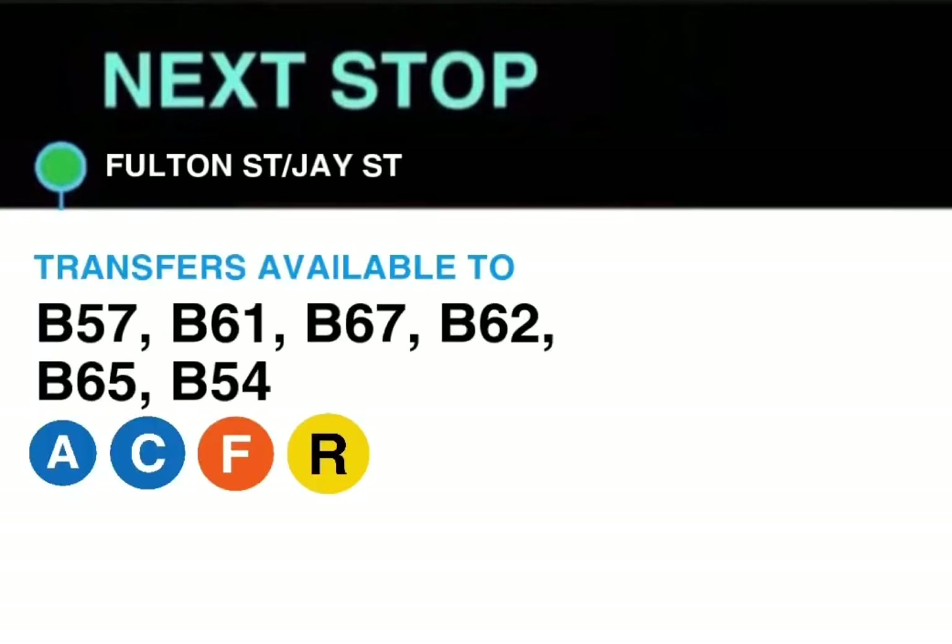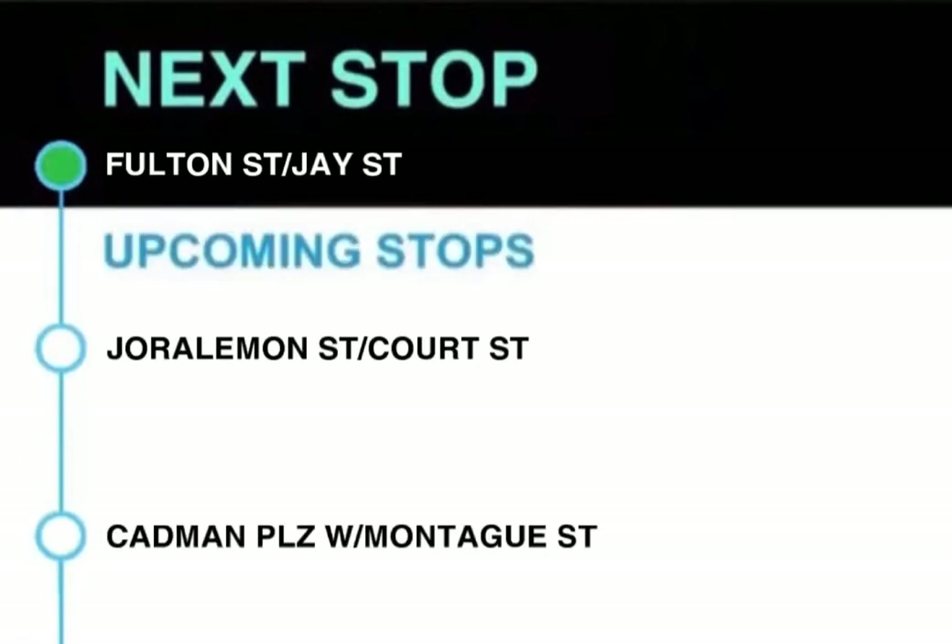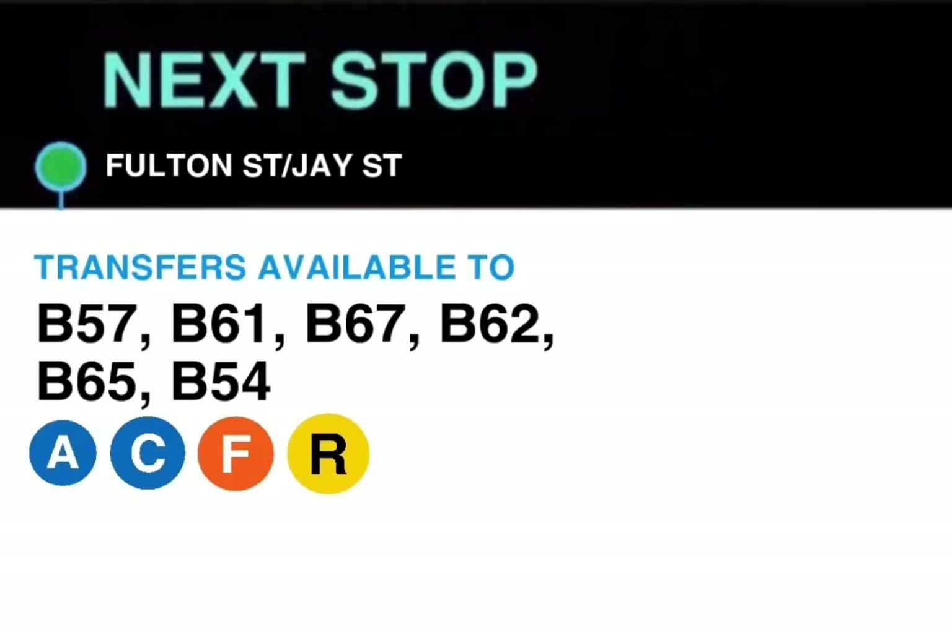Next stop, Fulton Street and Jay Street. Transfers available to the A, C, F and R trains, B57, B61, B67, B62, B65 and B54. This stop is Fulton Street and Jay Street.